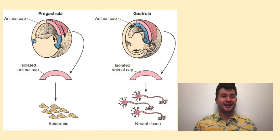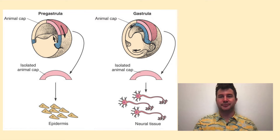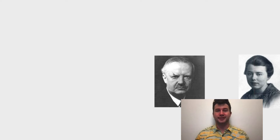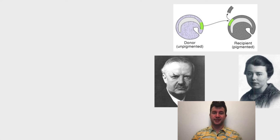However, if you isolated that same part of the animal cap after gastrulation, it would develop into neural tissue. The different transformations of ectodermal tissue caused Hans Spemann and his partner Hilda Mangold to gain a deeper interest in gastrulation. Specifically, they looked at the lip of the dorsal mesoderm, an area that would later become known as the Spemann organizer.